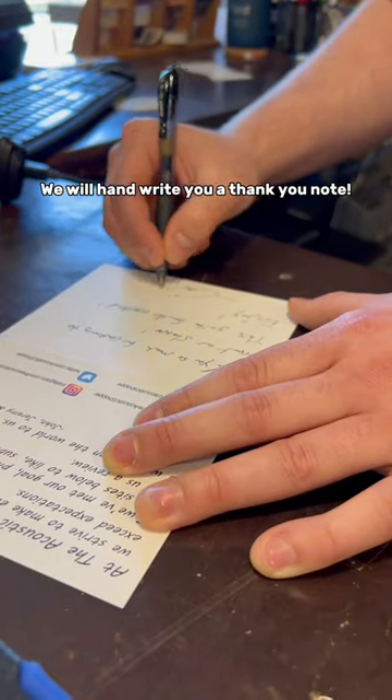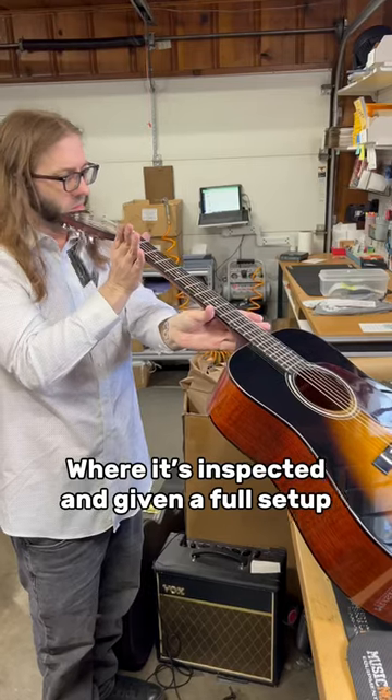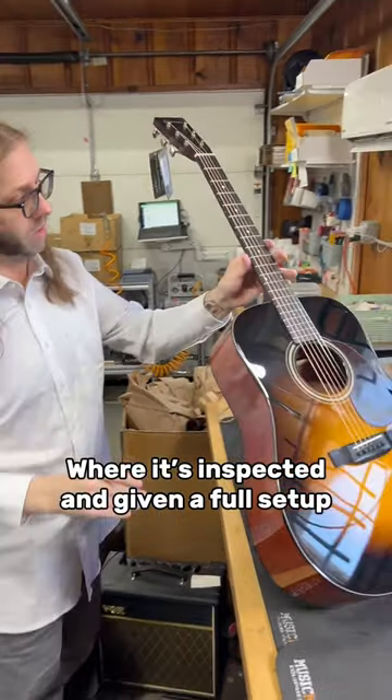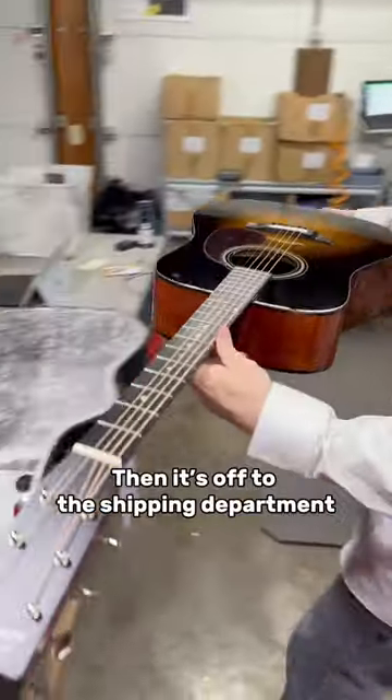We will hand-write you a thank you note. Your new instrument is cased up and taken next door, where it's inspected and given a full setup, including a new set of strings that we let the customer choose.